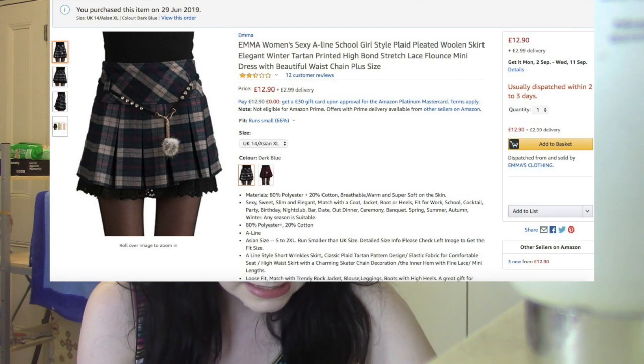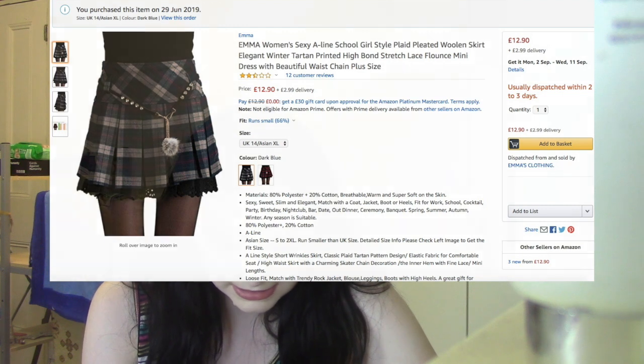All right, so we've got one skirt left and I think this one looks super cute. It also has this weird belt with it. Hopefully it fits - I want to have at least three out of five of these skirts work. So this is from a seller called Emma and it's the women's sexy A-line schoolgirl style plaid pleated woolen skirt, with a waist chain, plus size. Plus size? I don't think so. Again I'm not sure what size I got - I think I went for a bigger one because a lot of people were saying it was quite short and the sizing was running small.